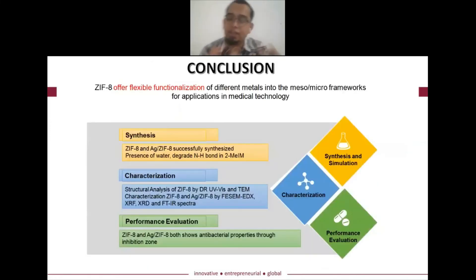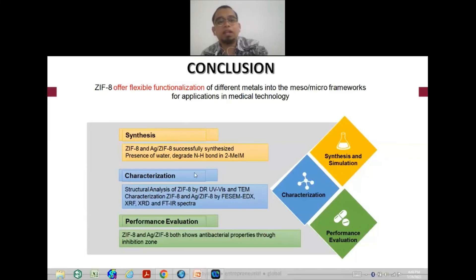As a conclusion, ZIF-8 material offers good flexibility for functionalization with different metals incorporated into its meso and macro frameworks, and it has huge potential for nanotechnology applications. We confirmed a green synthesis process using water as solvent, good characterization of the material, and based on the performance evaluation, this material has huge potential to be developed as an antibacterial agent.